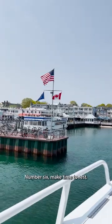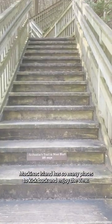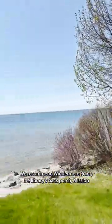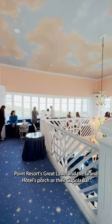Number 6: Make time to rest. You will get tired from walking or biking, and Mackinac Island has so many places to kick back and enjoy the view. We recommend Windermere Point, the Library's Back Porch, Mission Point Resort's Great Lawn, and the Grand Hotel's Porch or their Cupola Bar.